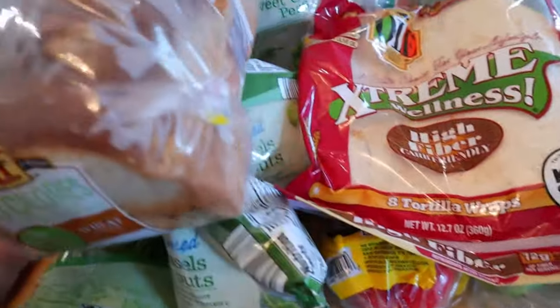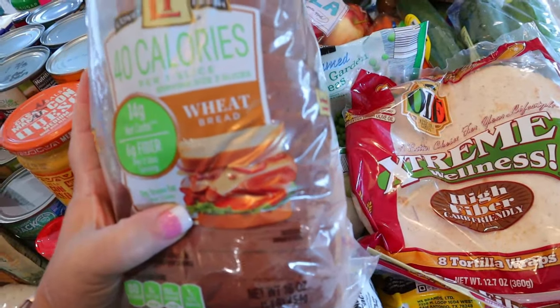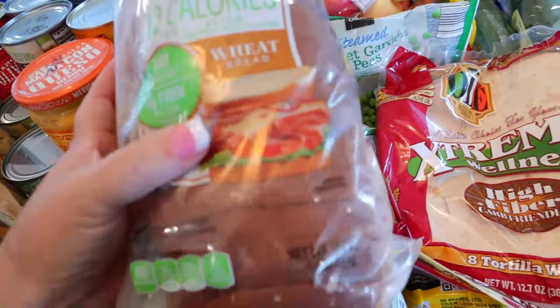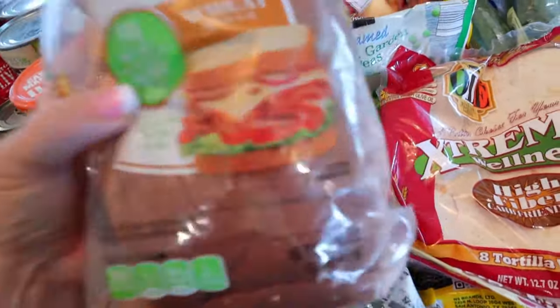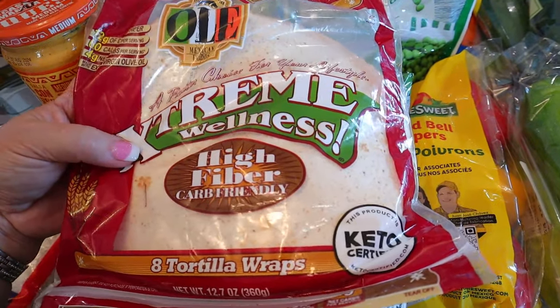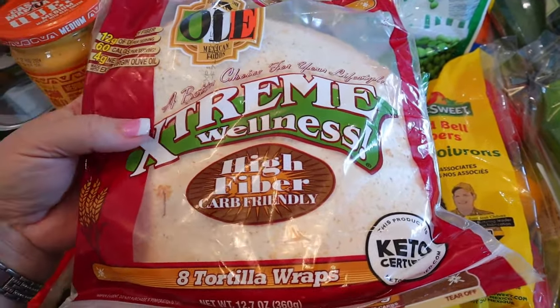For breads, I got some 40-calorie bread — one point per slice, two points for two slices. I also got some Extreme Wellness high-fiber wraps — one point and 60 calories each.